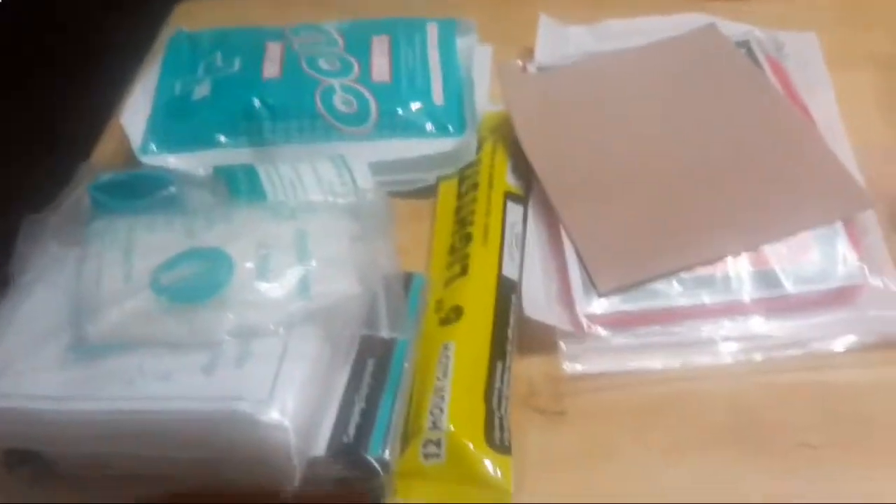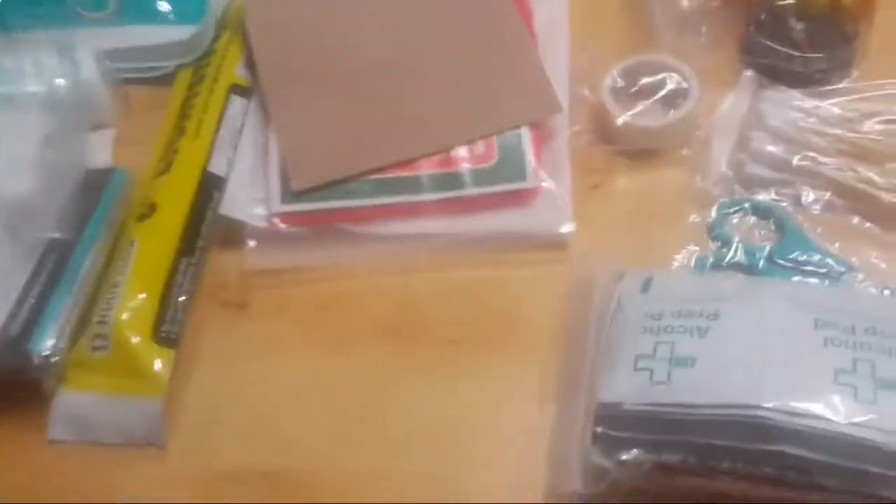The bag itself, even when all this is in there, is very lightweight — that's why I really didn't expect all of this to be in there. The bag is not tiny, but it's small for an emergency kit. It could easily fit in your glove compartment or a backpack. It won't take up too much space.